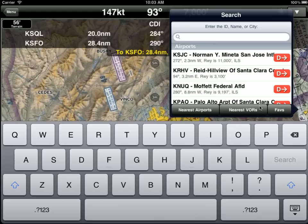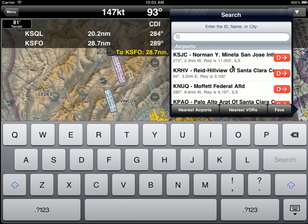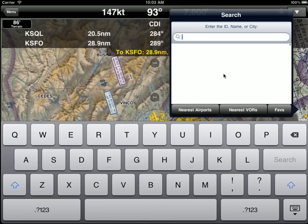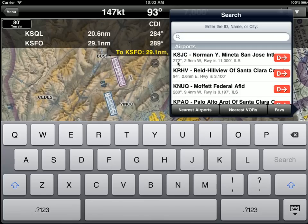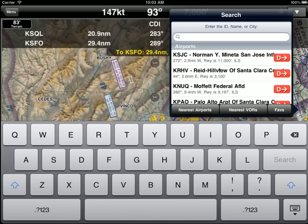That will bring up a box that allows you to select the nearest airports. WingX takes a look at your current position and shows you your nearest airports. For example, San Jose is showing 272 degrees, 2.9 miles west, and the longest runway is 11,000 feet. It has an ILS.